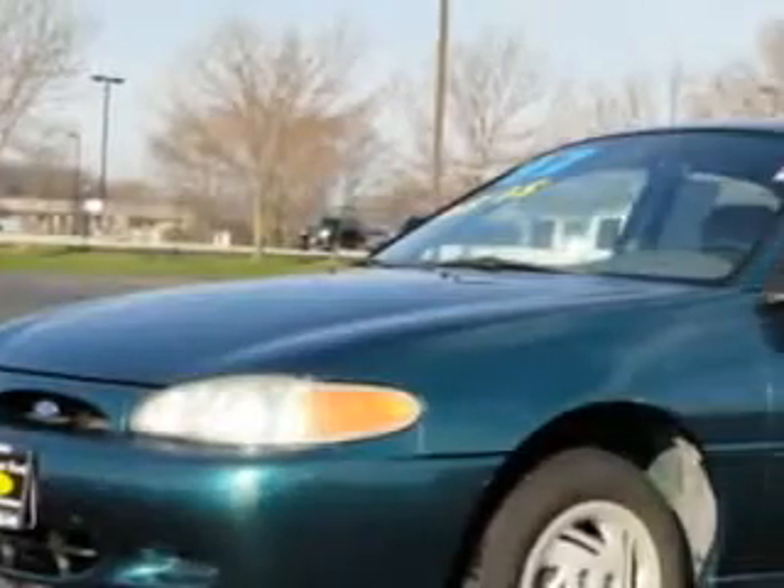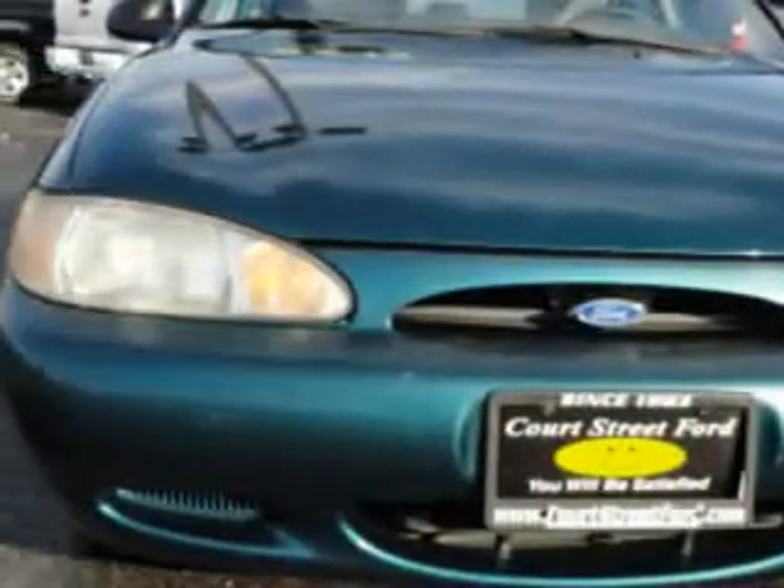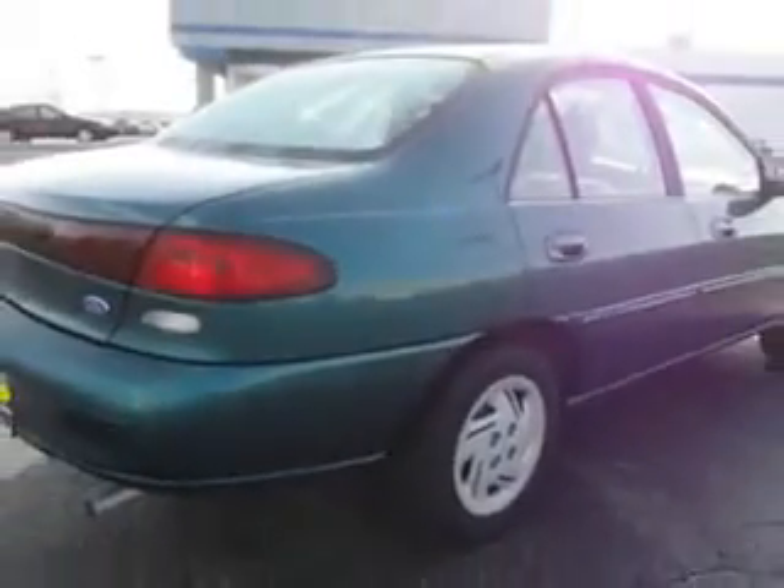Hi, my name is Jeff Jarrell and I'd like to welcome you to Court Street Ford. Imagine driving this alpine green pearl metallic 1997 Ford Escort, equipped with a four-cylinder engine and an automatic transmission with only 49,782 miles.